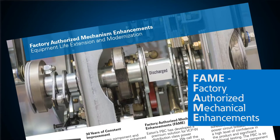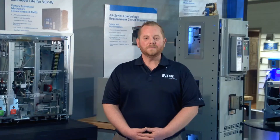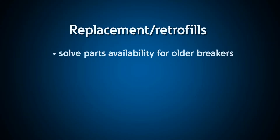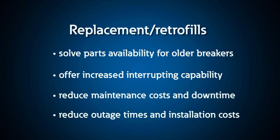We can also take your existing VCPW breakers and enhance them to 10-year or 10,000 operations between maintenance intervals. Eaton Power Circuit Breaker replacements and retrofills solve parts availability problems for old power circuit breakers, offer increased interrupting capability, reduce maintenance costs and downtime with new reliable breaker technology, and reduce outage times and installation costs compared to new switchgear.